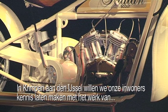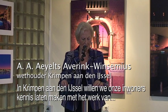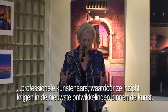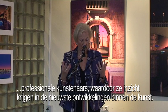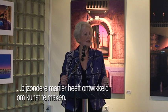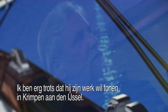In Kempel aan de IJssel, our policy is to introduce our citizens to the work of professional artists, and through these introductions provide insights through which they can keep up with the best of developments in art and new things. Steve Harlan is a very fine example of a painter who developed a new and extraordinary way of creating art. I'm very proud he consented to show his work in Kempel aan de IJssel.